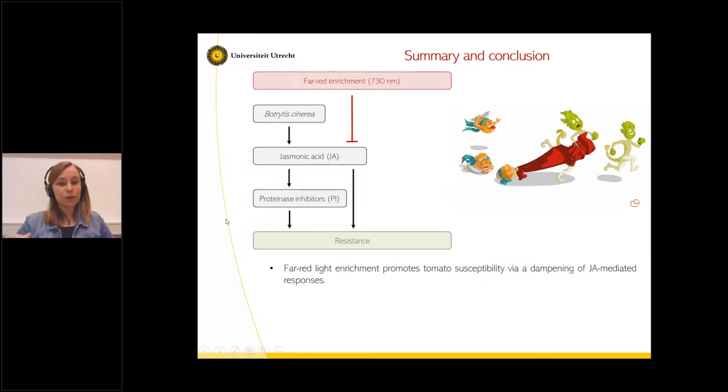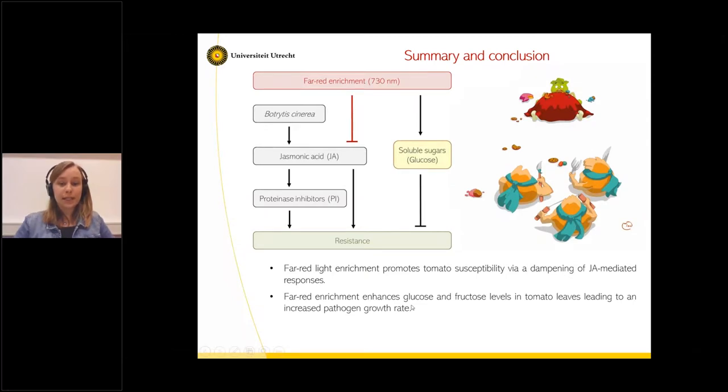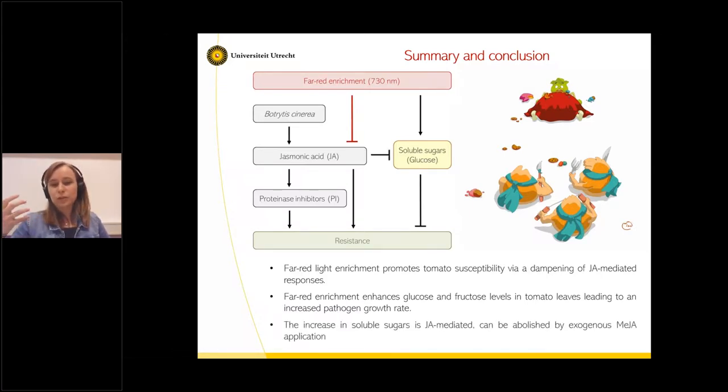To summarize: we showed that far-red enrichment promotes tomato susceptibility via a dampening and slowing of JA-mediated response — that's why plants experiencing far-red respond slower to Botrytis. We also found that far-red enrichment enhances glucose and fructose levels in leaves, leading to a higher pathogen growth rate. And this increase in soluble sugars seems to be JA-mediated — if far-red promotes soluble sugar accumulation, this can be abolished by exogenous methyl jasmonate.